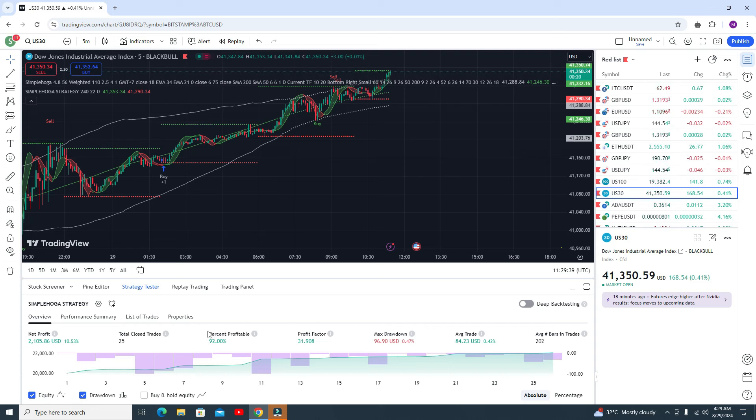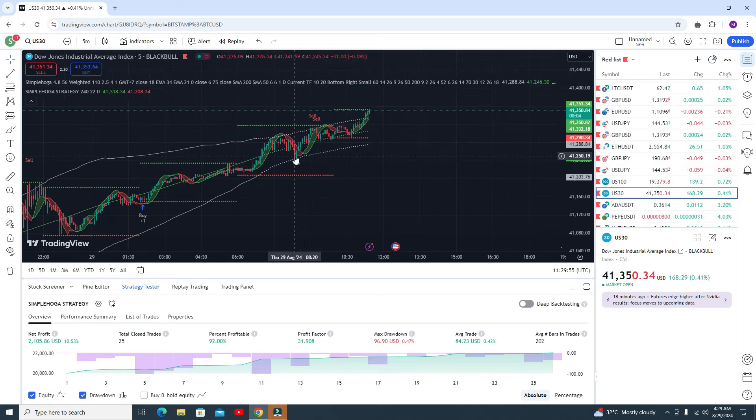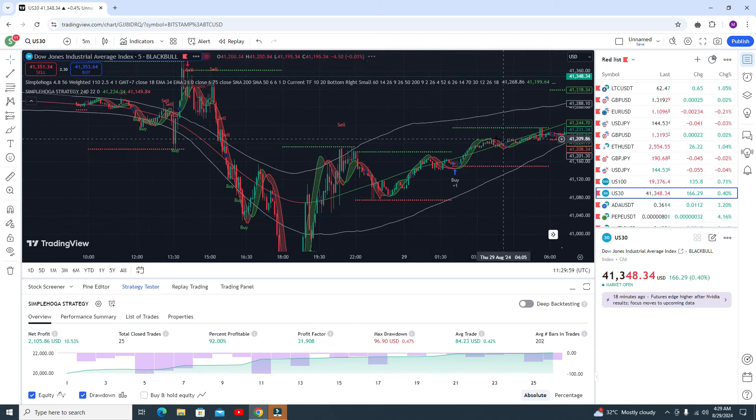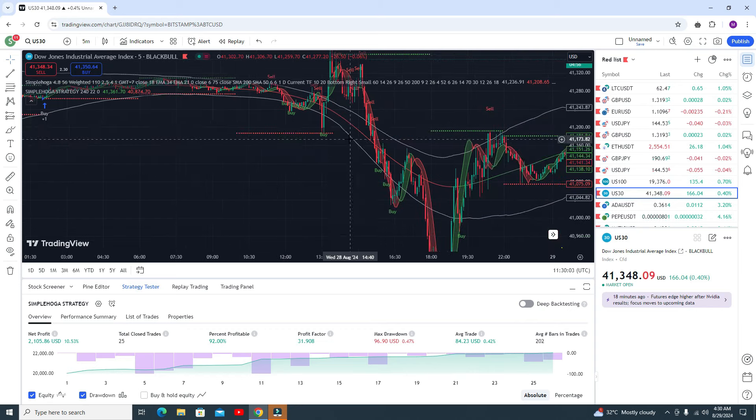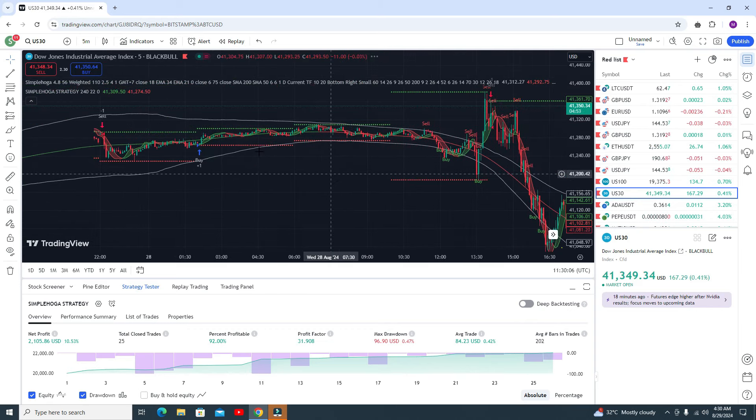In US30, around 92% accuracy — that is awesome! That is very awesome accuracy. 92 percent accuracy only by using this single indicator. If you add the second indicator then you will definitely get around 95 to 100 percent accuracy. Here you can see a buy signal and it gives some awesome profit. Before that, you can see a sell signal and you got some awesome profit. Here you got the buy signal — this is the accurate buy signal and you can see the accuracy is awesome.